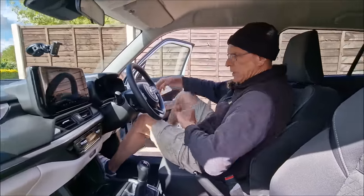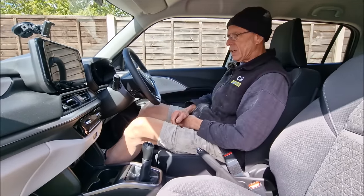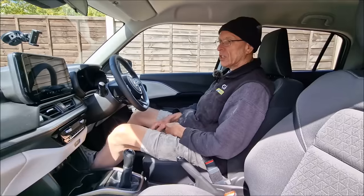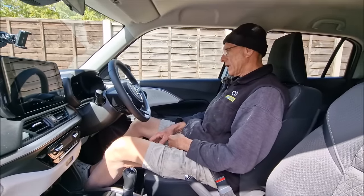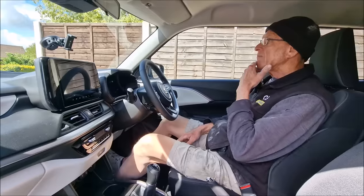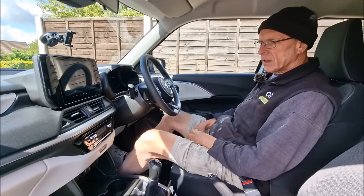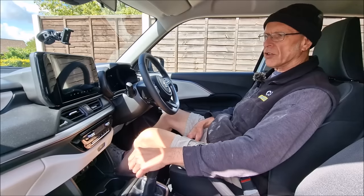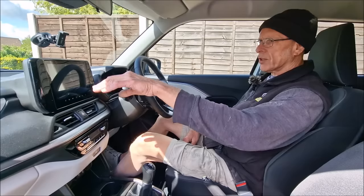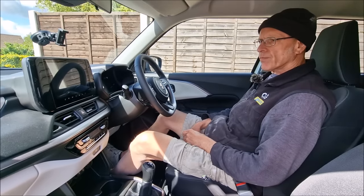They do, don't they? It feels quite roomy, doesn't it? It's lovely, isn't it? Lots of headroom there. I'm not a big fan of these big touchscreens in cars nowadays, but the heater controls are used as normal. This is the top of the range, by the way. You don't have to scroll through menus to work your heater, which is good. What I did notice was really useful was the reversing camera - it pops up on there.